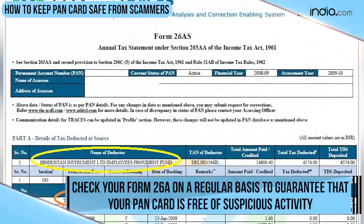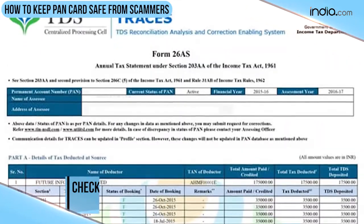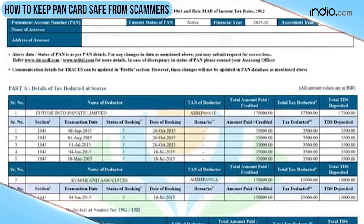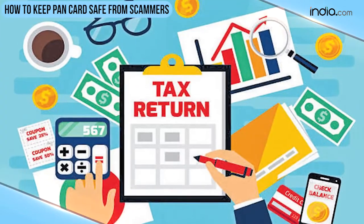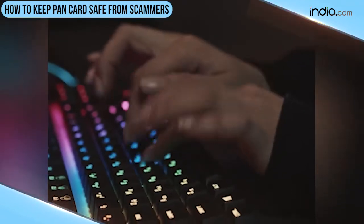Check your Form 26AS on a regular basis to guarantee that your Pancard is free of any suspicious activity. All financial transactions performed using your Pancard are recorded on Form 26AS of your income tax return. So these were a few ways that can surely help you protect your Pancard from scammers.